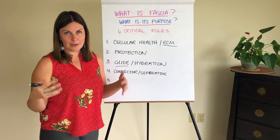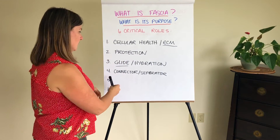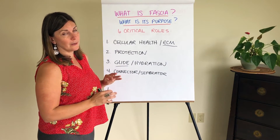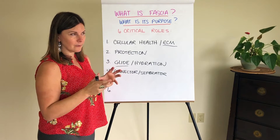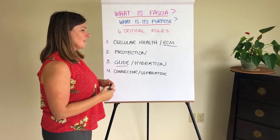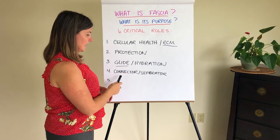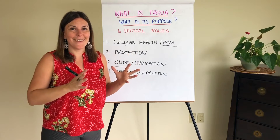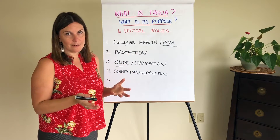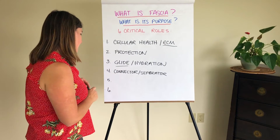Fascia is everywhere and we have more of it than anything else in the body. This plays a huge role in joint pain and pelvic instability. Because fascia connects everything, if it gets knotted up or out of balance in that connection matrix, then the elements that are connected are going to be affected by that imbalance or the adhesions in that fascial system.